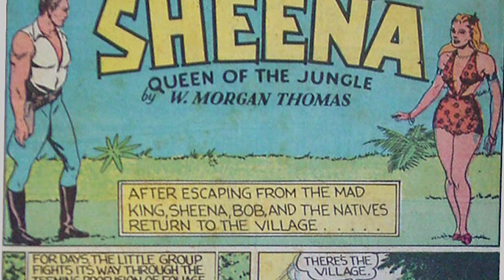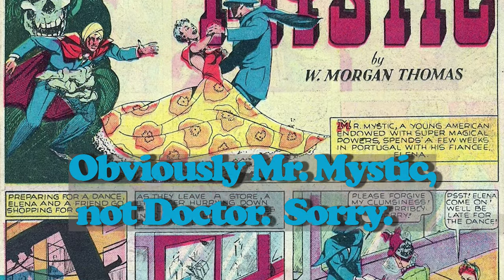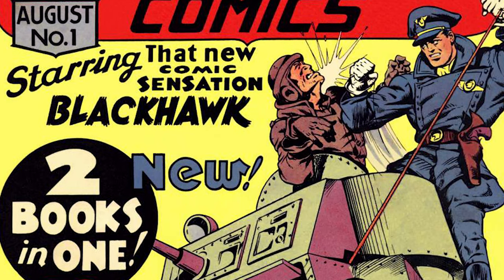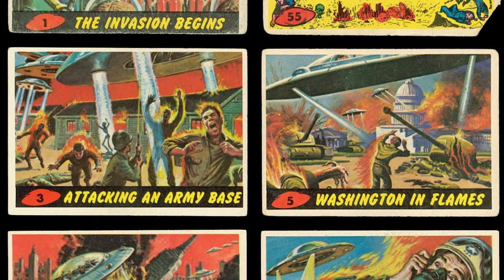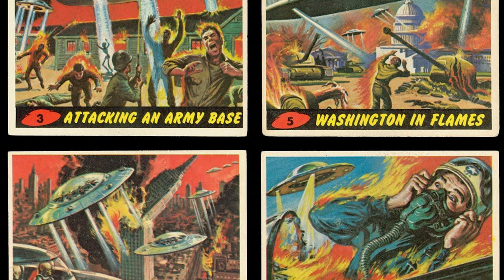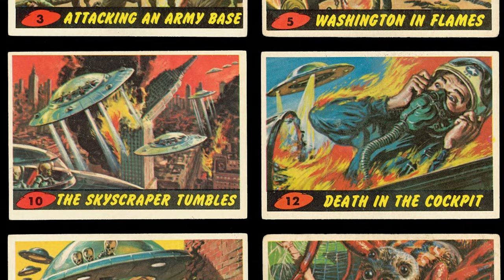Next is Bob Powell, who probably has the most work put into Chamber of Chills. He did a lot of work for Harvey doing art for Sheena of the Jungle and Dr. Mystic. He was also a co-creator of Black Hawk. One of the coolest things is he did the final pencils for the Mars Attacks trading cards — he had Wally Wood's rough sketches and he did final pencils before Norman Saunders painted them.